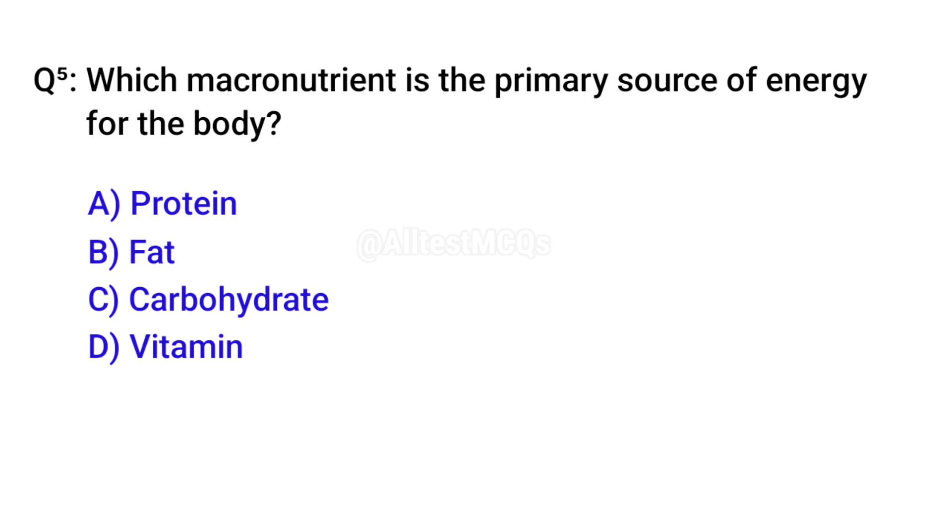Q5. Which macronutrient is the primary source of energy for the body? C. Carbohydrates.